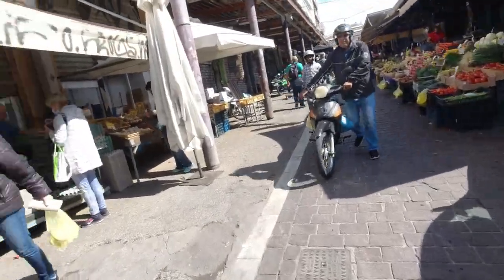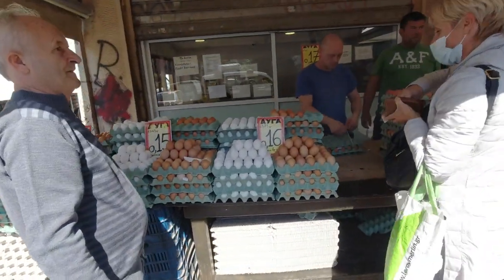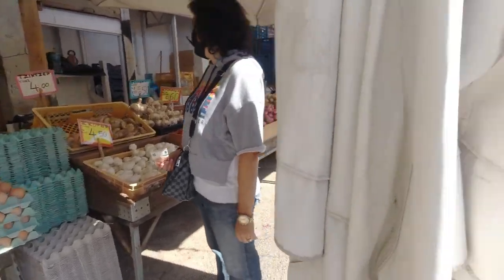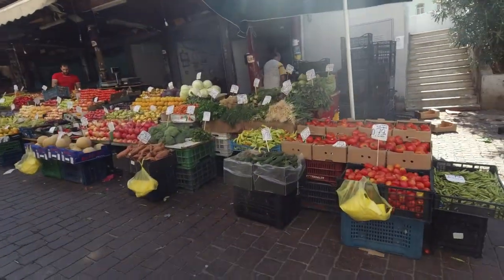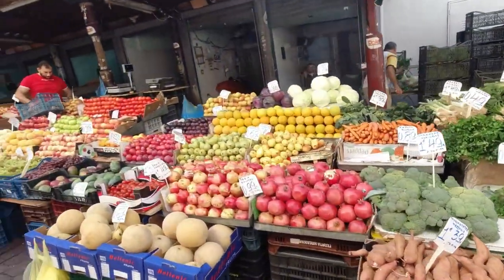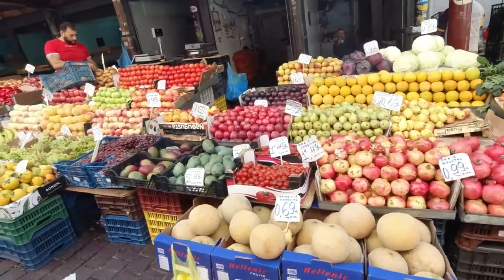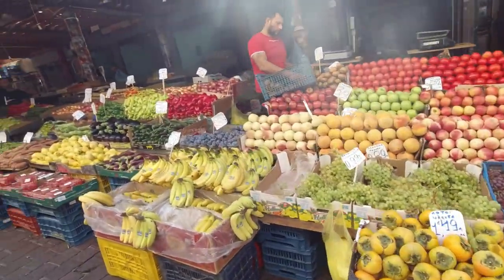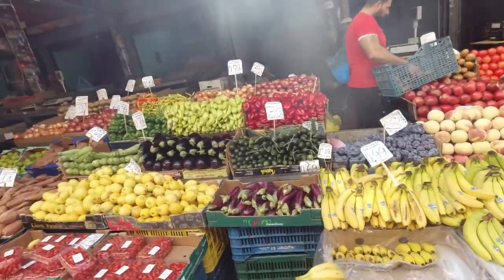Here we see the other side - there are also eggs here, a variety of eggs. And here we've also got vegetables, fruits, and all this kind of stuff - many many things you can see here.